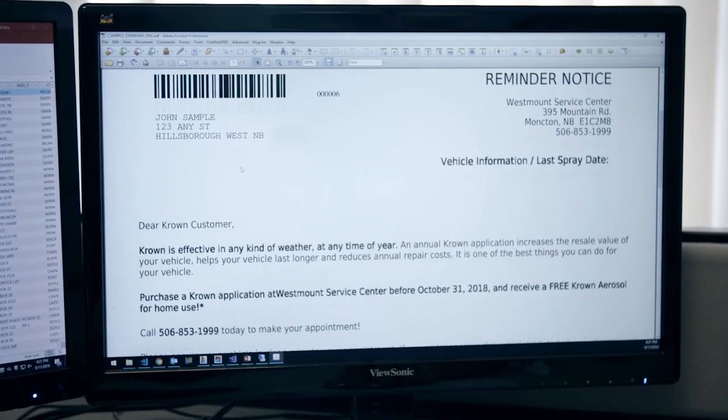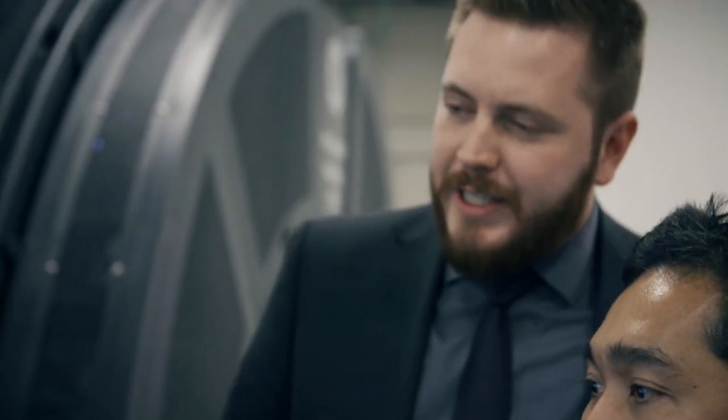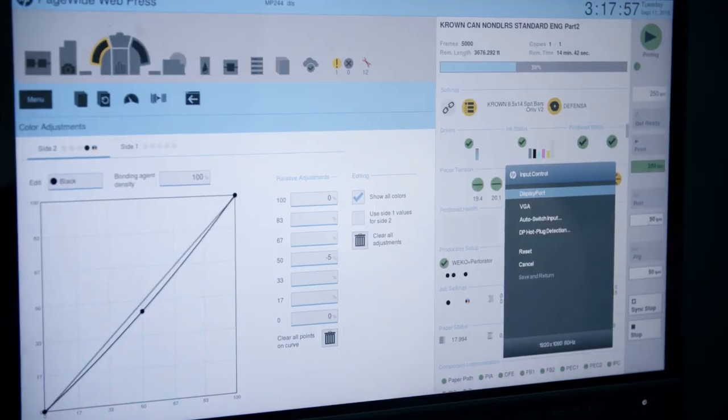I've had a handful of runs where the day before we go to run, they notice a mistake in their piece. With the HP, I said to that client, okay, don't worry about it. Send me a new PDF. It went straight to press the next day, saving them close to $50,000.